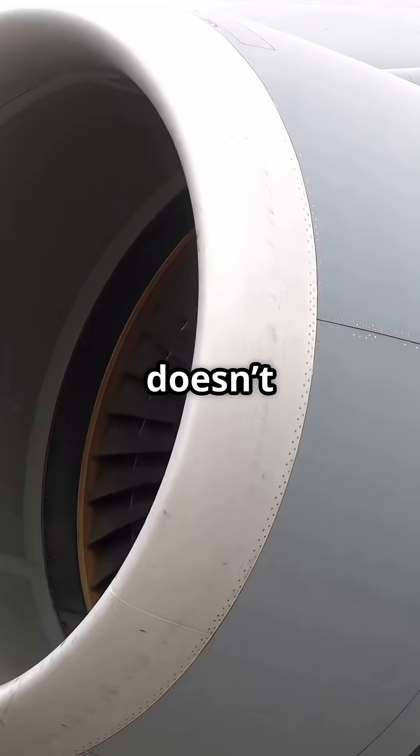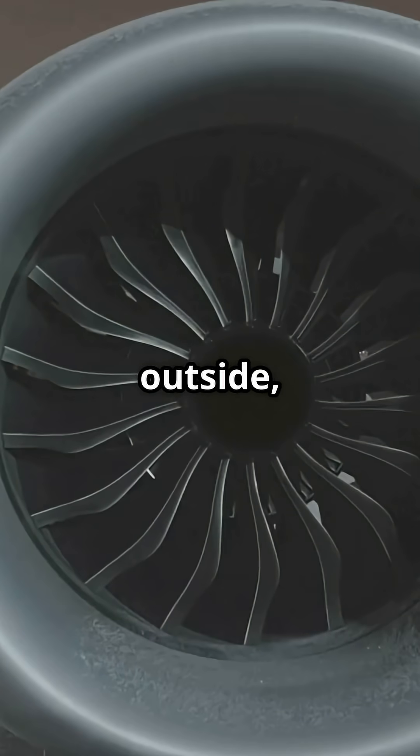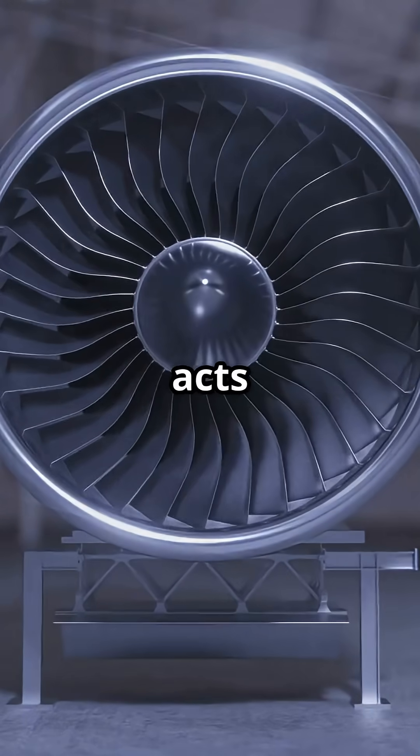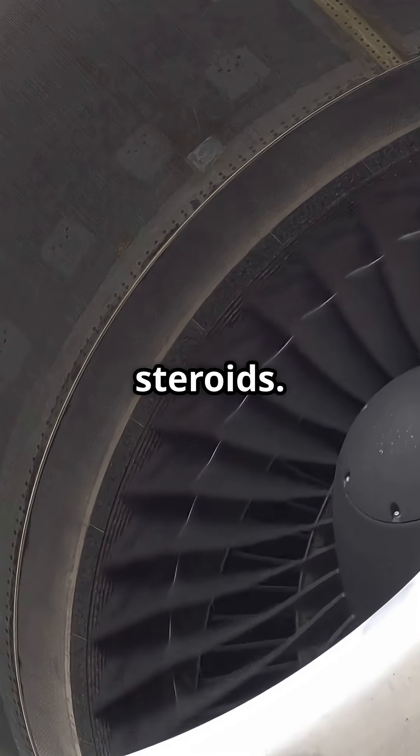Most of that air doesn't go through the core. It's bypassed around the outside, and that's where the real thrust comes from. The fan acts like a giant propeller, but at nearly the speed of sound. This is a high-bypass turbofan on steroids.